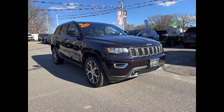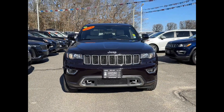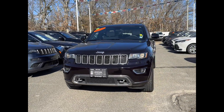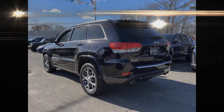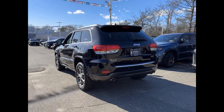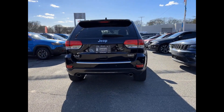2018 Jeep Grand Cherokee with less than 40,000 miles on the odometer. This SUV offers space as well as power and performance. Fall in love with its many extra features, which include the following: cross-traffic alert, side view mirrors with turn signals.